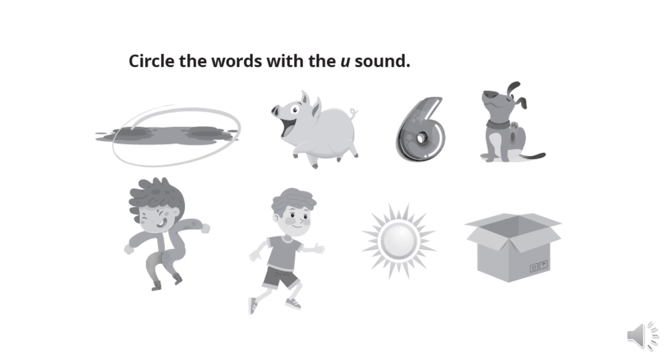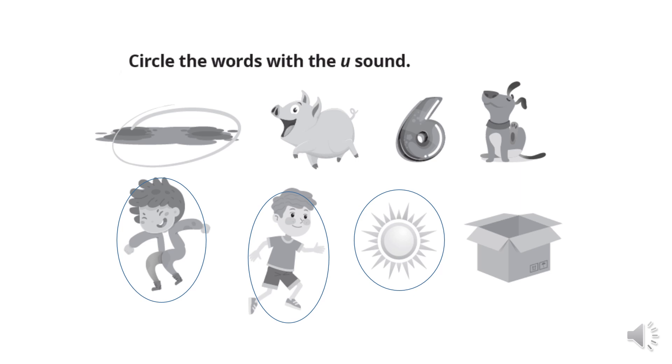Next activity. Наступне завдання. Circle the words with the A sound. Обведіть слова із звуком А. Mud, багнюка, болото. Pig. Six. Dog. Jump, стрибати. Run, бігати. Sun, сонце.